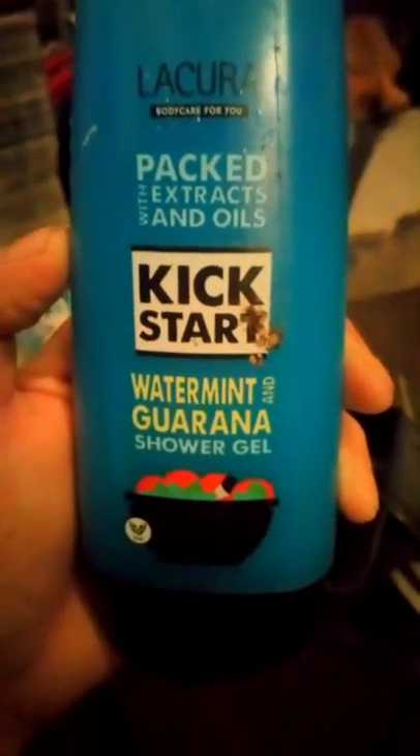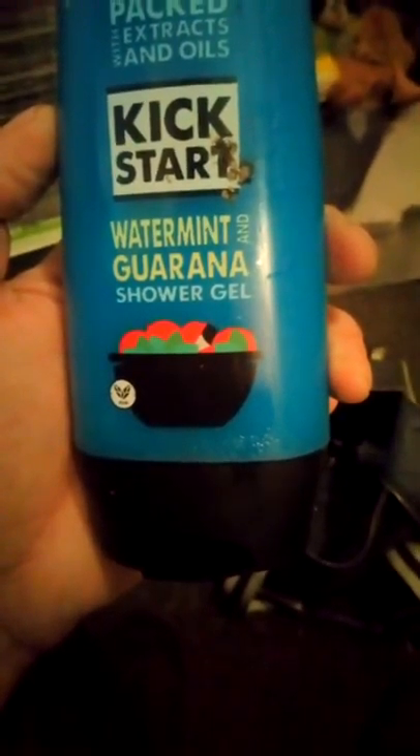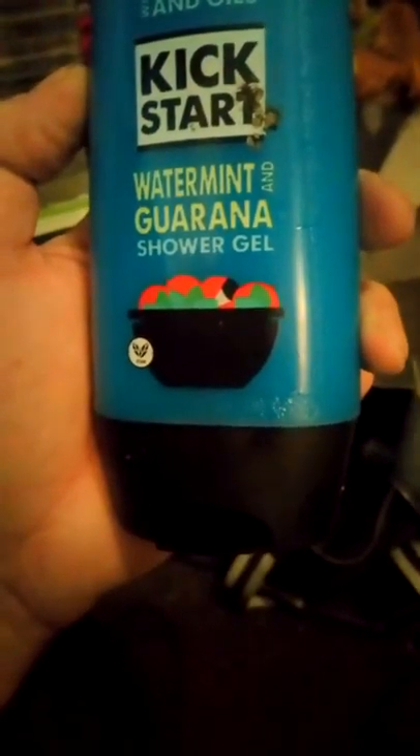Then we've got Lakura Kickstart body care — water mint and guarana shower gel. Full, brand new, never used.